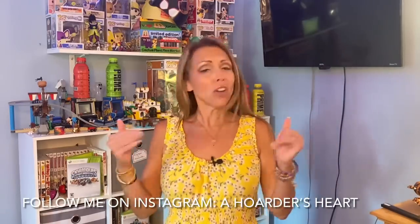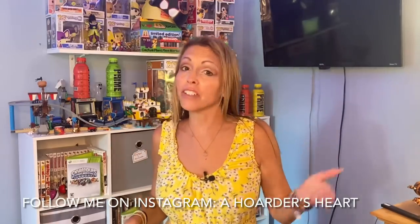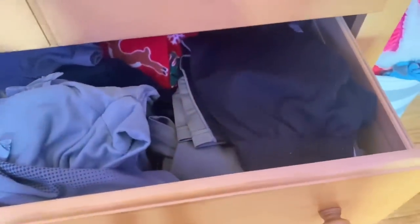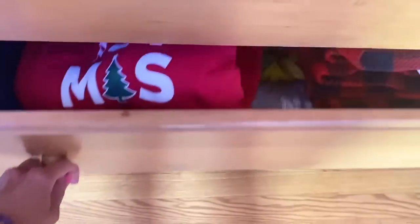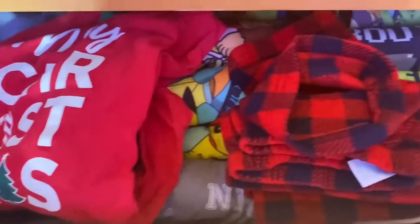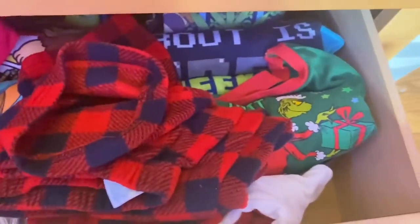Hello everyone and welcome back to A Hoarder's Heart. On this episode, we're going to be decluttering and organizing kids' clothes in my son's dresser. It is overflowing and unorganized with a bunch of clothes that I believe half of them he doesn't even fit into anymore. And with school starting up, I'd like to have this all organized so that we can easily pick out clothes for him in the morning to go to school.